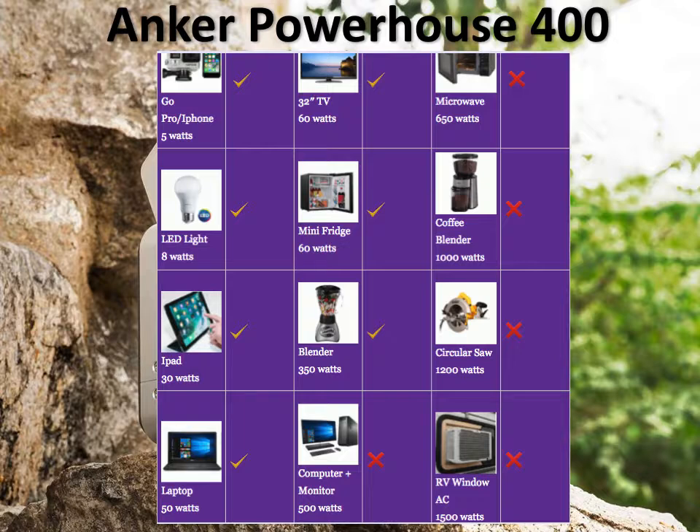It can do your TV, it can do your mini fridge, it can do a blender, it could even power a small computer — a desktop computer and monitor — for an hour or so.